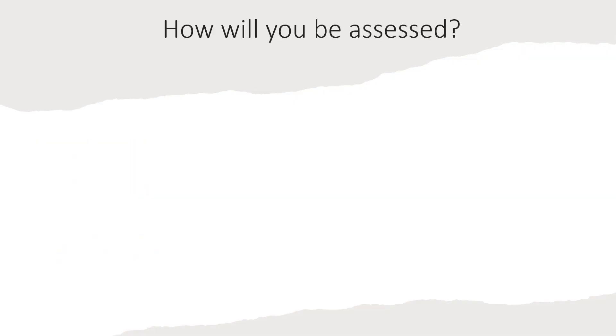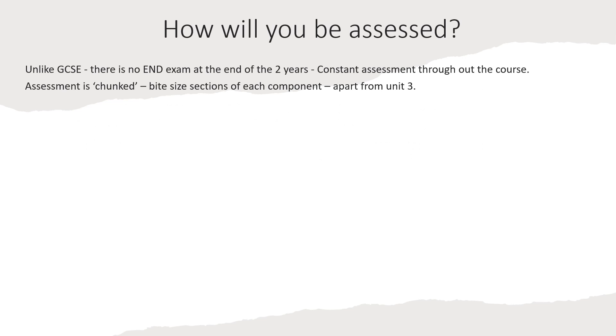So how will you be assessed? Unlike GCSE, there is no end exam after the two years. There will be constant assessment throughout the course. Assessment is chunked into bite-sized sections of each component so as not to overwhelm the learner — apart from unit three, which is done as a whole.